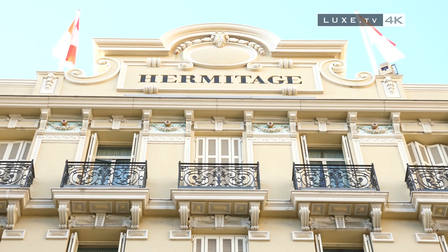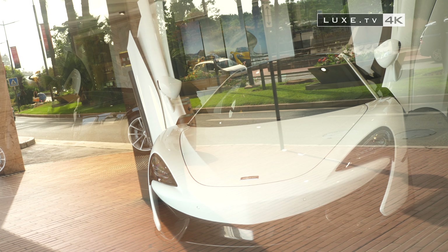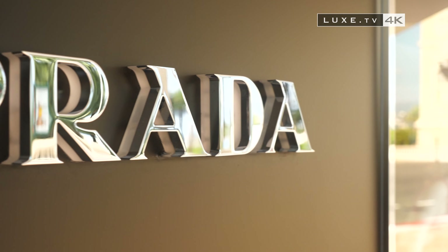Located in the middle of the Carré d'Or, the Hermitage invites us to visit the surroundings on foot, where all the luxury boutiques are located.